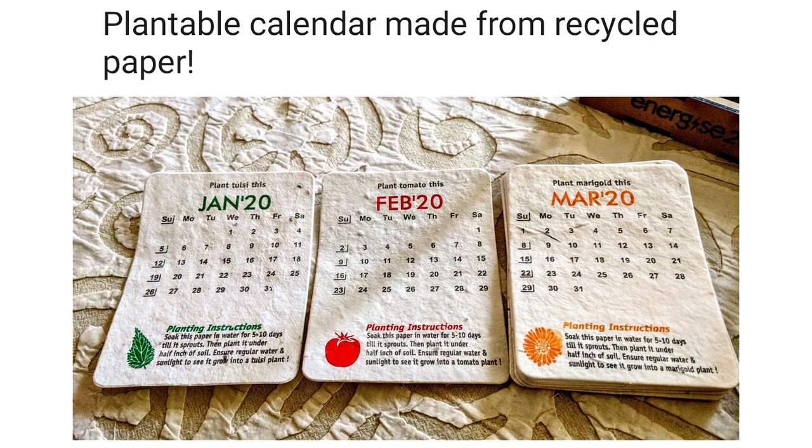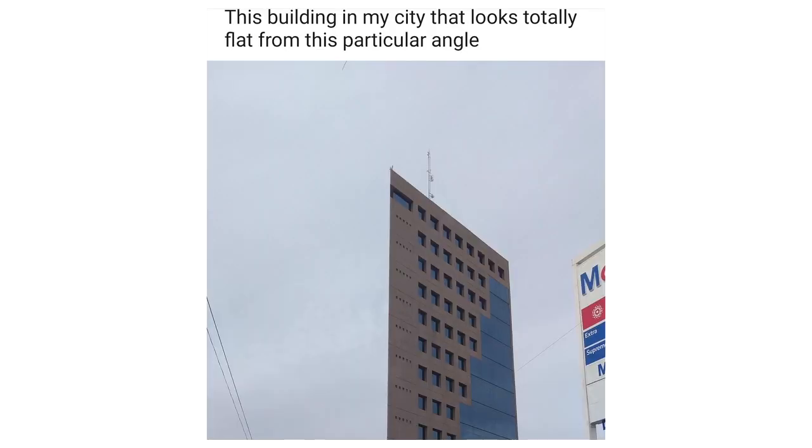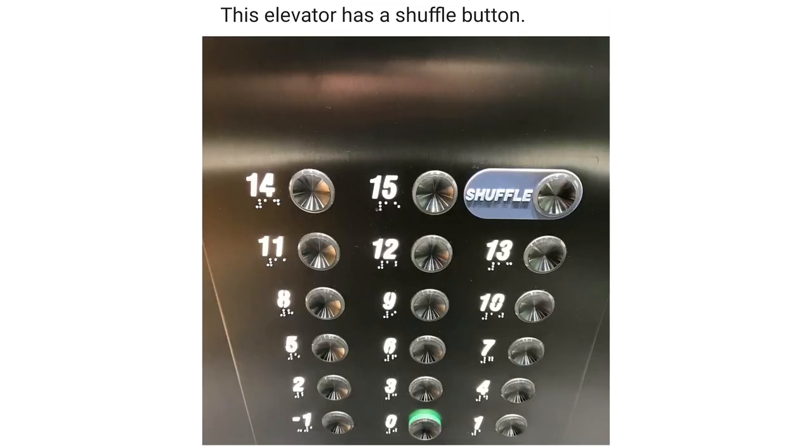Plantable calendar made from recycled paper. Blue stained fungus effect on wood. This building in my city looks totally flat from this particular angle. This elevator has a shuffle button.